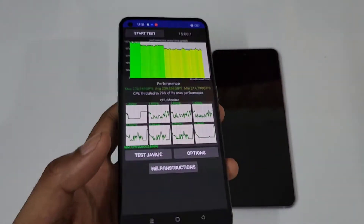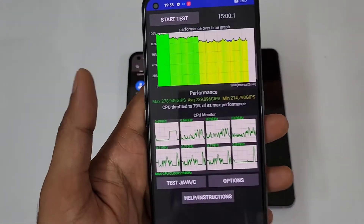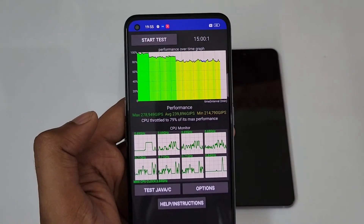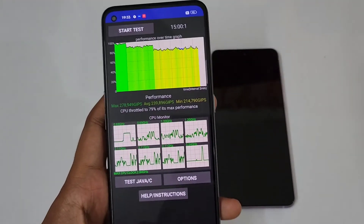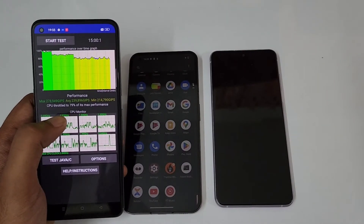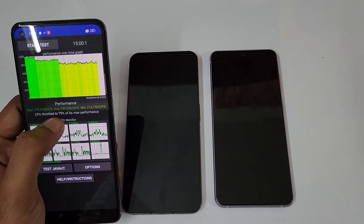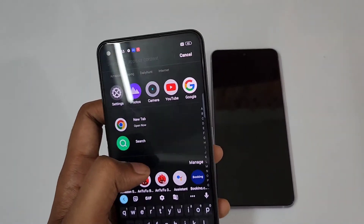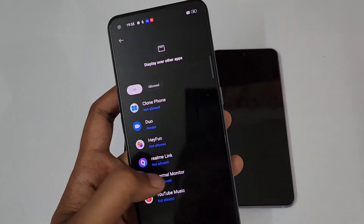Now it's time for the Realme GT2 — wow, nice performance. The peak performance was at 79% and the phone is also really warm in my hands. The maximum was 2978, average was 2390, and the minimum was 2914. Regarding the temperatures, let's check those too. I wouldn't call it 'nice performance' in absolute terms — between 85 to 90 would be ideal for the best performance.